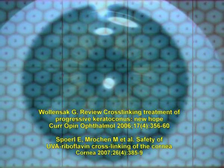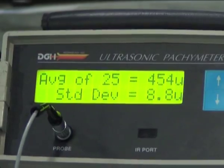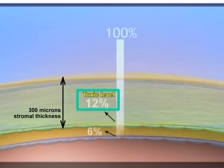Thus, corneal endothelium is safe provided there is 400 microns of riboflavin-saturated corneal stroma above it. Hence, corneas less than 400 microns are not amenable to conventional cross-linking due to lack of sufficient corneal thickness for UV attenuation to safe levels at the endothelium.